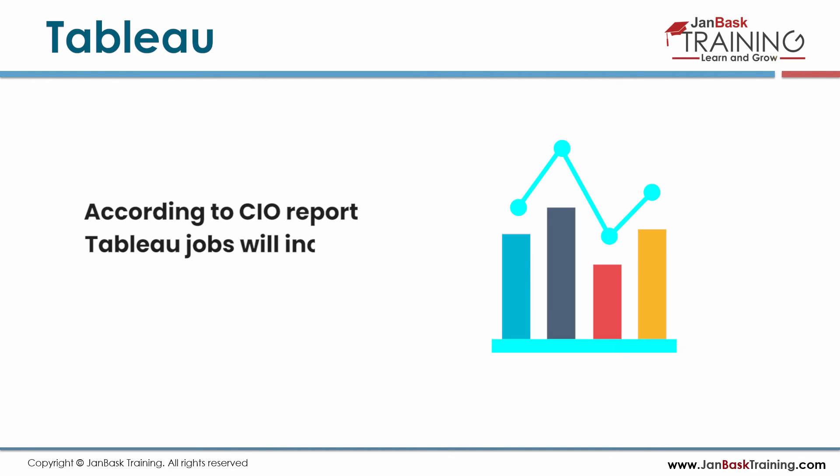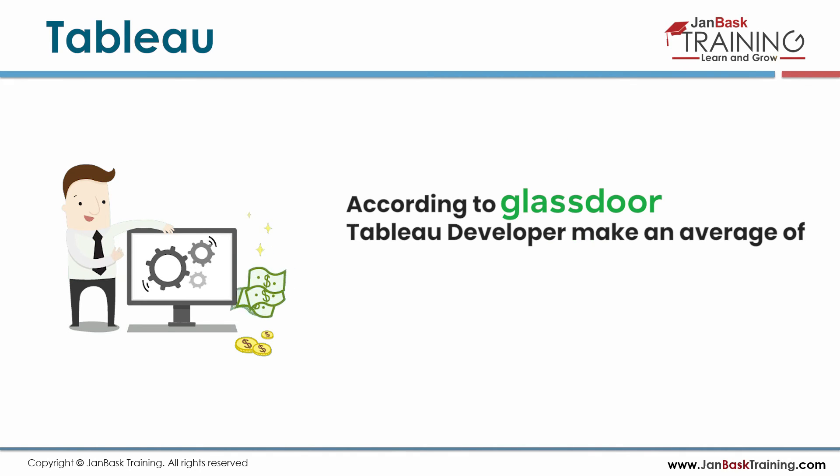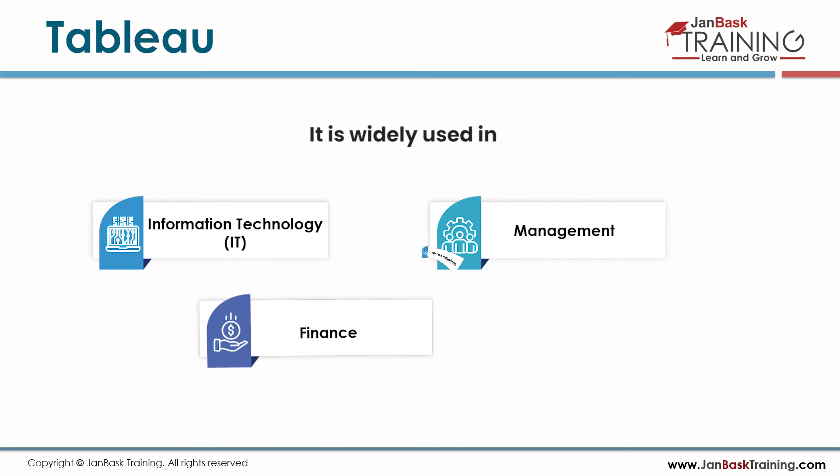According to the CIO report, Tableau jobs will increase to 75 million by 2025. According to Glassdoor, Tableau developers make an average of $81.7k per year. It is widely used in IT, management, finance, and healthcare industries.